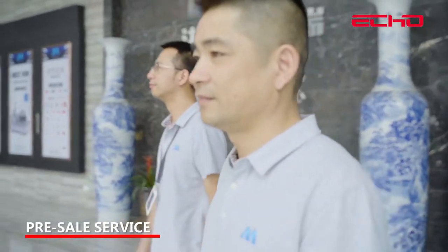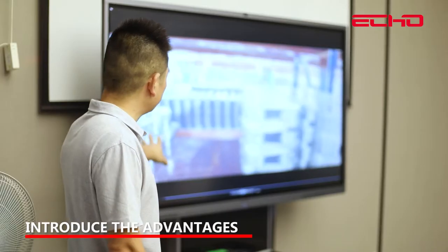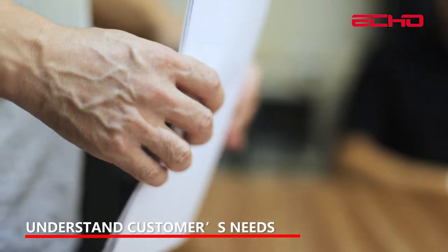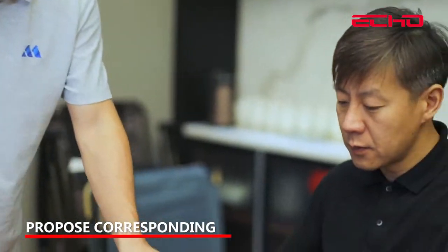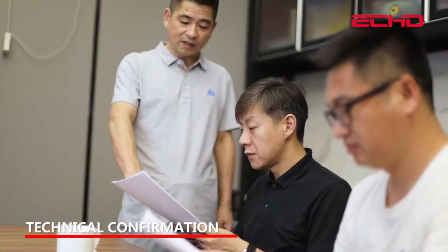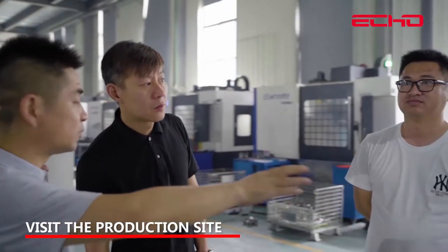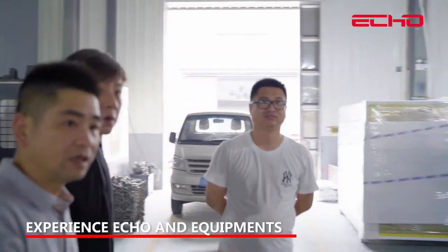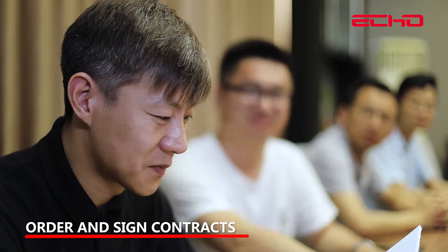Pre-sale service: Connect with customers before sales, introduce the advantages of ECO and products. Understand customers' needs according to a sample provided by customers. Propose corresponding technical confirmation, customize production plan, visit the production site, experience ECO equipment, then order and sign contracts.